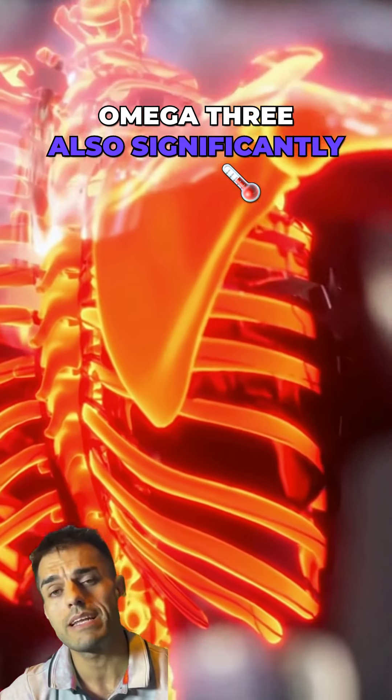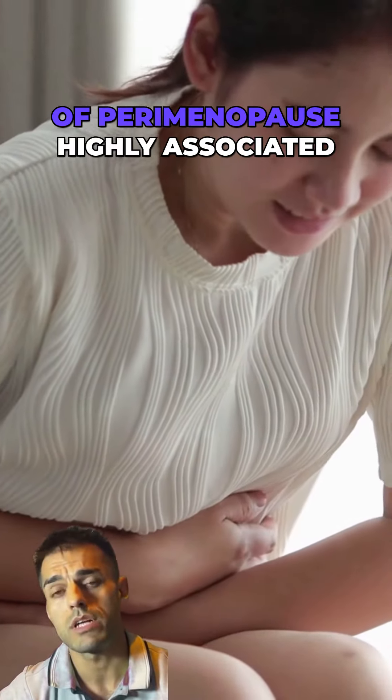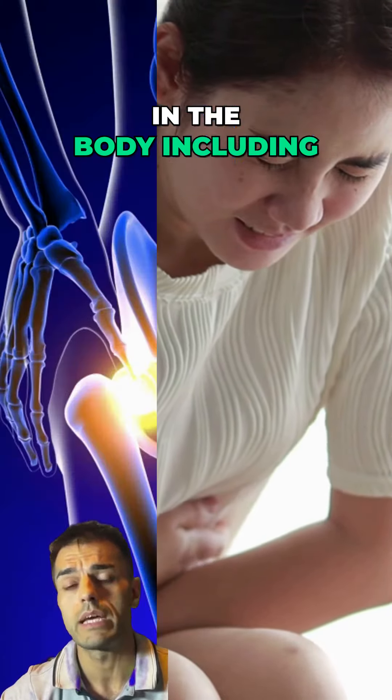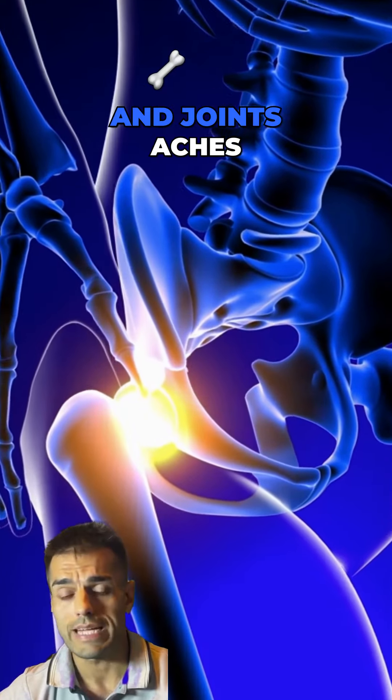Secondly, omega-3 also significantly reduces inflammation, and some of the symptoms of perimenopause are highly associated with that increased inflammation in the body, including mood swings, hot flushes, and joint aches and pains.